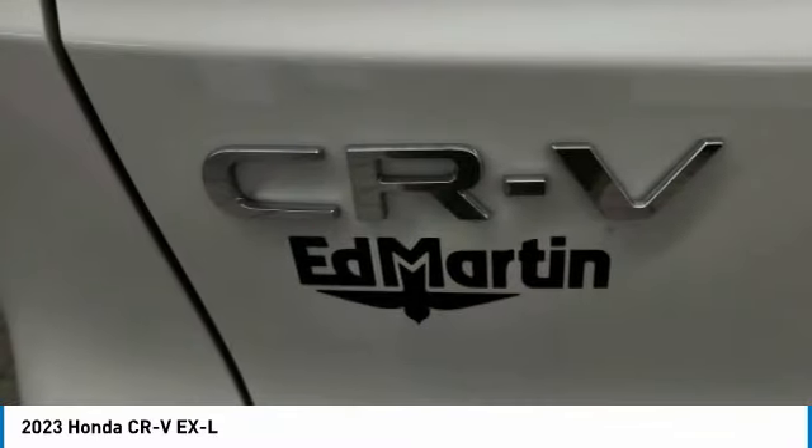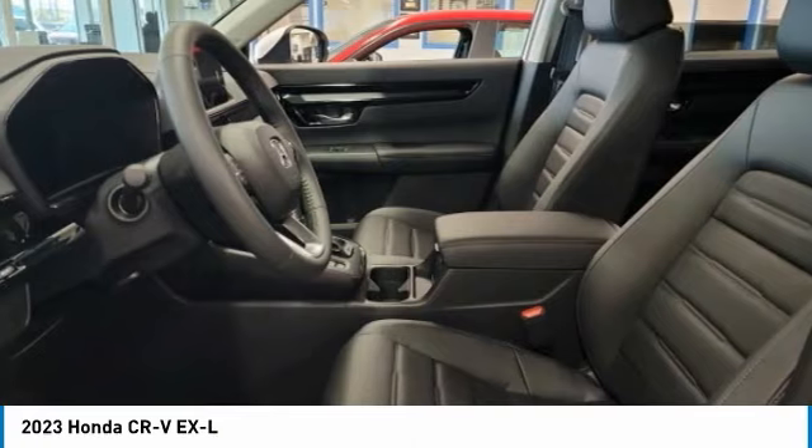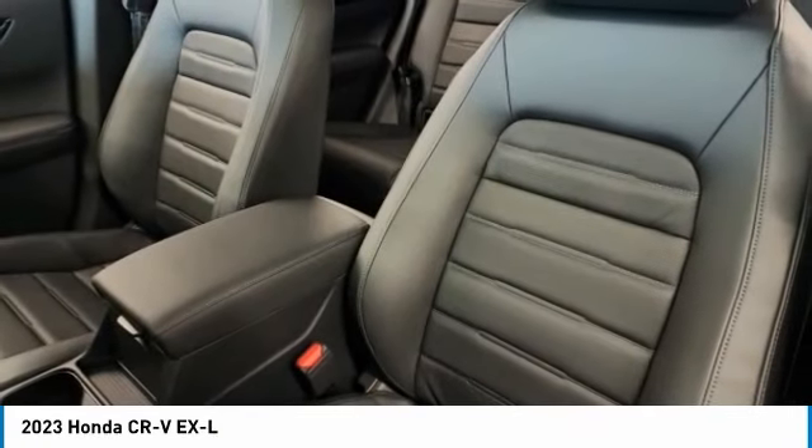Rear spoiler, power liftgate, brake assist, daytime running lights, and privacy glass. This beauty will make even your house keys jealous. Drive it today.